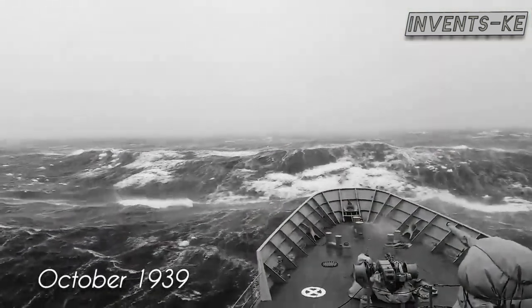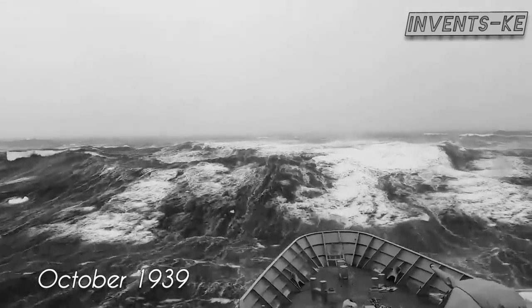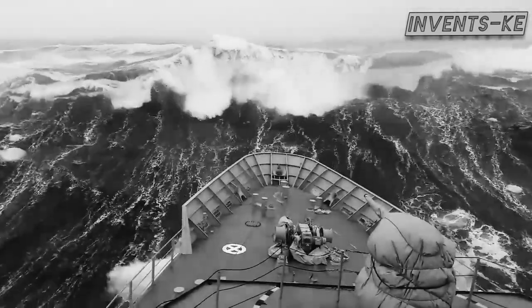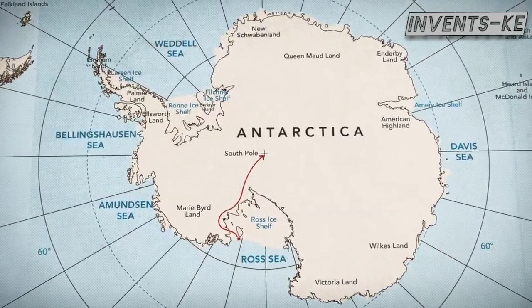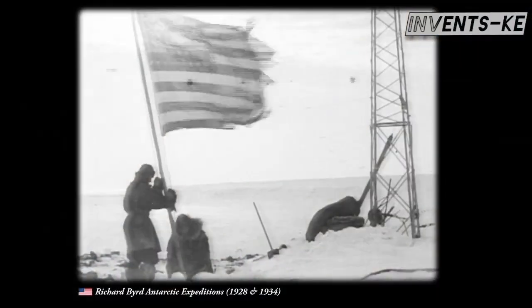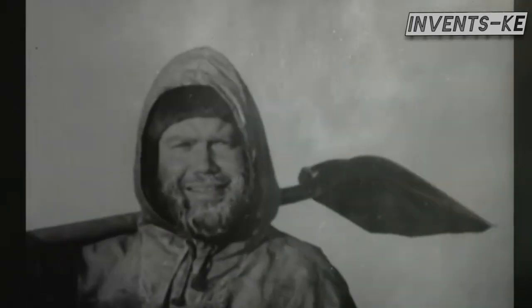Just picture this: it is October 1939, and the United States of America decides to embark on an expedition to explore Antarctica, one of the most inhospitable places on the planet. The USA intended to cover several kilometers to reach the South Pole and mark its territory on Antarctica, as other nations had done. Antarctica is one of the locations where few humans had reached and came back alive by that time.